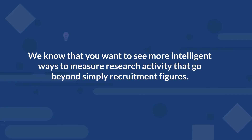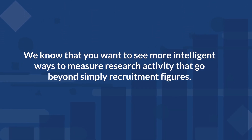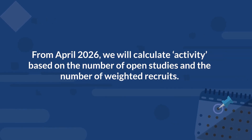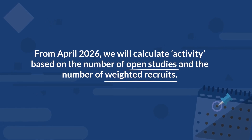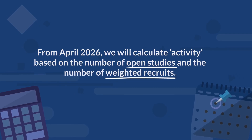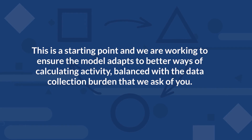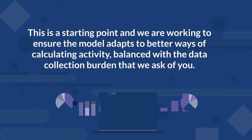We know that you want to see more intelligent ways to measure research activity that go beyond simply recruitment figures. From April 2026, we will calculate activity based on the number of open studies and the number of weighted recruits, using an updated weighting formula which better accounts for differences in study delivery requirements.